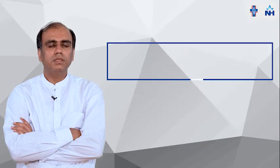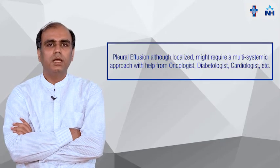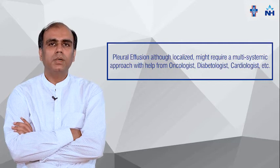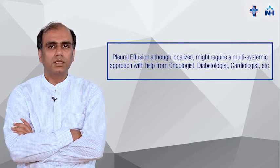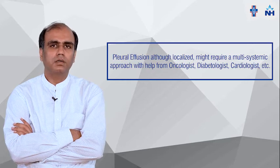Pleural effusion may be due to systemic disease or localized disease, and it leads to a multi-systemic approach. It may need the help of a cardiologist, nephrologist, or oncologist according to etiopathology. It may respond beautifully with the treatment. That's how we have to manage it. Thank you.